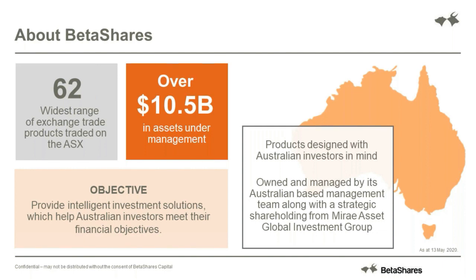For those eagle-eyed viewers, and as Sarah mentioned, we have just launched a brand new fund - the first of its kind in the world - an ultra-long duration government bond across the G7 nations. You can find more information on that fund on our website. The ticker is GGOV, and we will be doing a webinar specifically on that fund in the coming weeks.